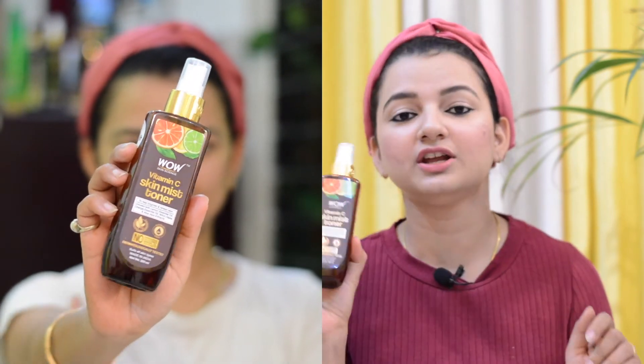Next up is the Vitamin C Skin Mist Toner. It works as both a mist and a toner. The mist gives your face a different fragrance and a refreshed feel. Toner is very important — if you know the skin care routine, cleansing, toning, and moisturizing are very important steps. Toning is very necessary for the skin.